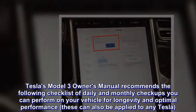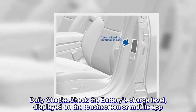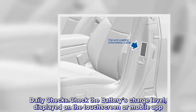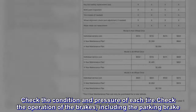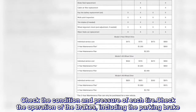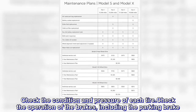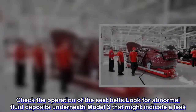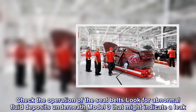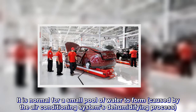Daily Checks: Check the battery's charge level, displayed on the touch screen or mobile app. Check the condition and pressure of each tire. Check the operation of the brakes, including the parking brake. Check the operation of the seat belts. Look for abnormal fluid deposits underneath the Model 3 that might indicate a leak. Note: it is normal for a small pool of water to form, caused by the air conditioning system's dehumidifying process.